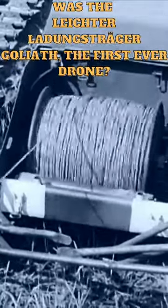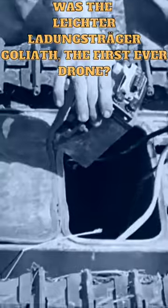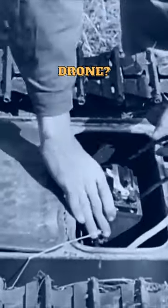Despite its potential as a weapon, the Goliath was not widely used due to its high cost and limited effectiveness. Production was discontinued in 1944, and the vehicle was eventually replaced by more advanced remote-controlled vehicles.